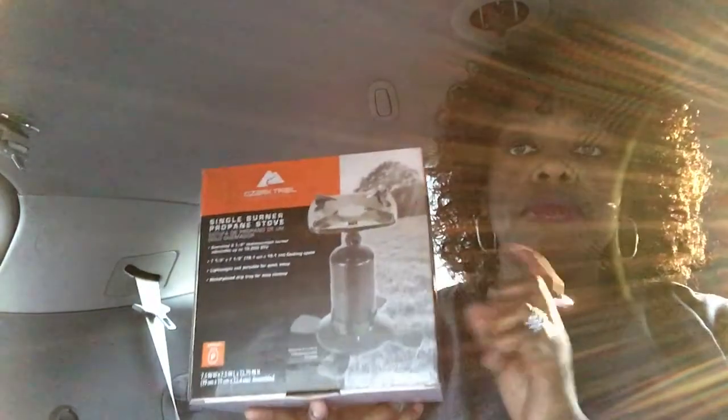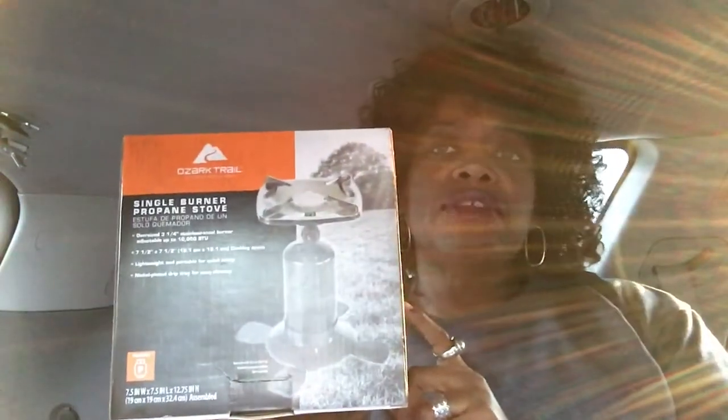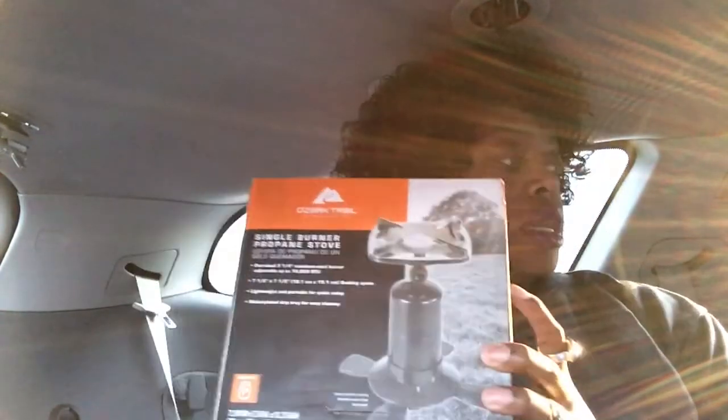At that same Goodwill I found this little cutting board — I got it for about a dollar and 29 cents — and I feel like this will be good for my kitchen. Speaking of my kitchen, I did decide to go ahead and get the single burner stove from Walmart. I thought it was going to be 18 dollars but it came out to about 15 dollars and something cents.